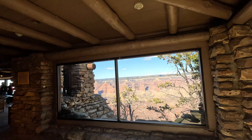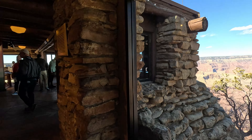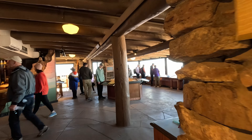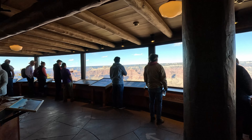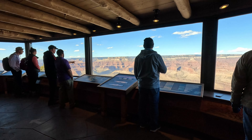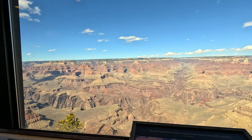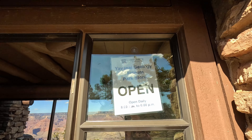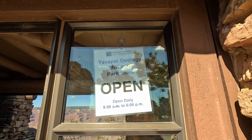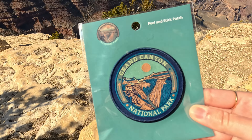Walking into the Geology Museum. Definitely recommend going to the Geology Museum where you get a bunch of cool views here at the Yavapai Geology Museum. The store here was really cool because everything was cheap.